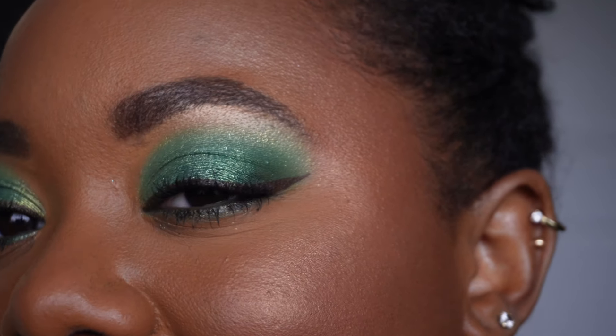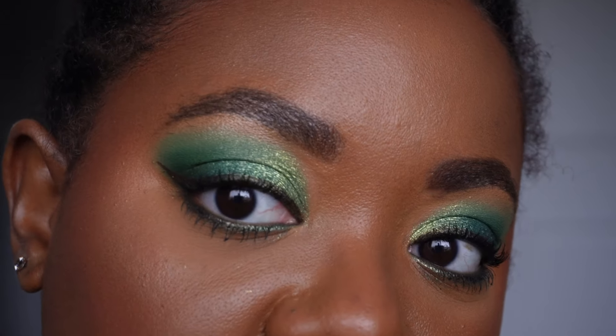You guys see the vision — you see what we're going for. I'm gonna go ahead and clean this up and come back and show you guys the final look. So this is what the eyes are looking like — this is the first look. Let's go ahead and dive into a couple more looks.